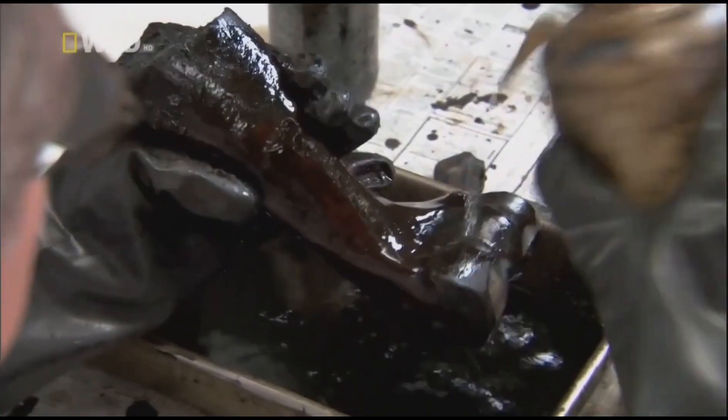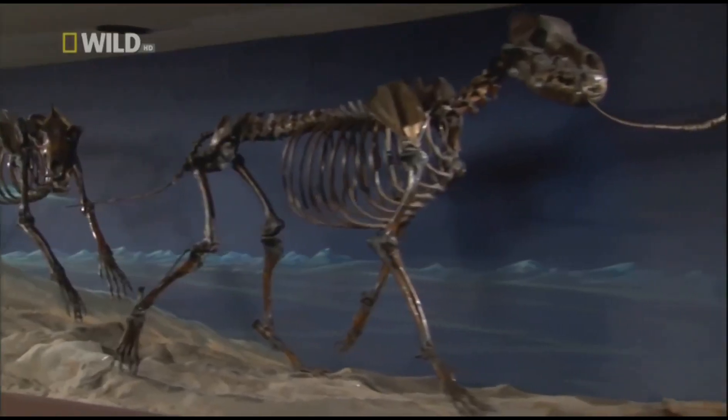The dire wolf was discovered after bones from the tar pits were cleaned and pieced together. It proved to be the largest canid, or species of dog, that ever lived.